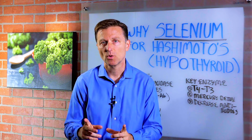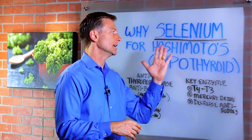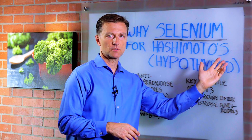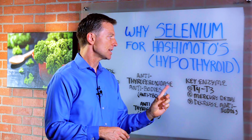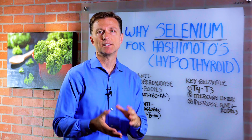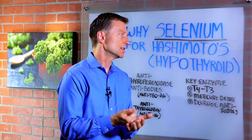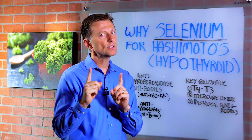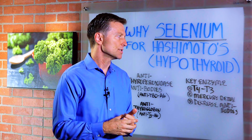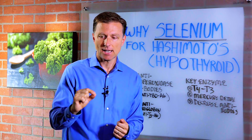In this video we're going to answer someone's question: why selenium, which is a trace mineral, for a condition called Hashimoto's? Hashimoto's is a hypothyroid condition — an under-functioning thyroid condition, but it's an autoimmune condition, which is very different than other types of hypothyroid conditions, whereby the body is attacking itself.